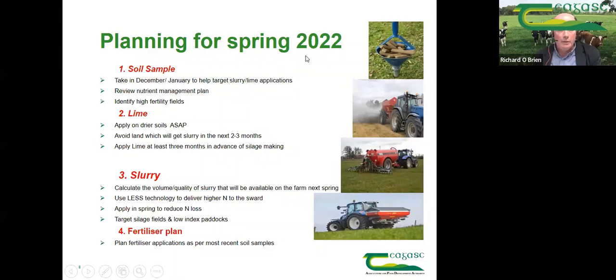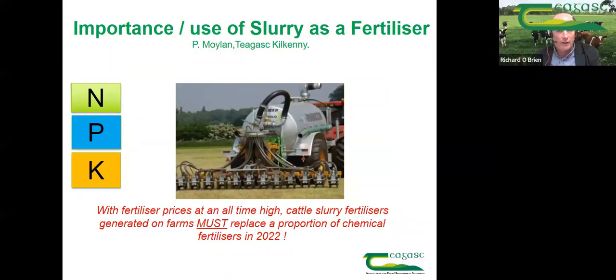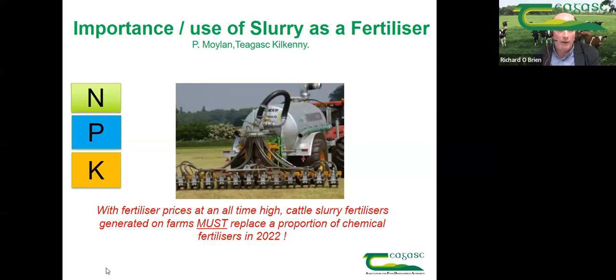A question came in about how long it takes lime to work. If lime goes out today, roughly 30% of it will work straight away and the remaining particles will work over the course of a two to three year period — so we are getting nearly an instant impact. Keep the questions coming into Q&A, and next Pat is going to talk mainly about slurry application for next spring.